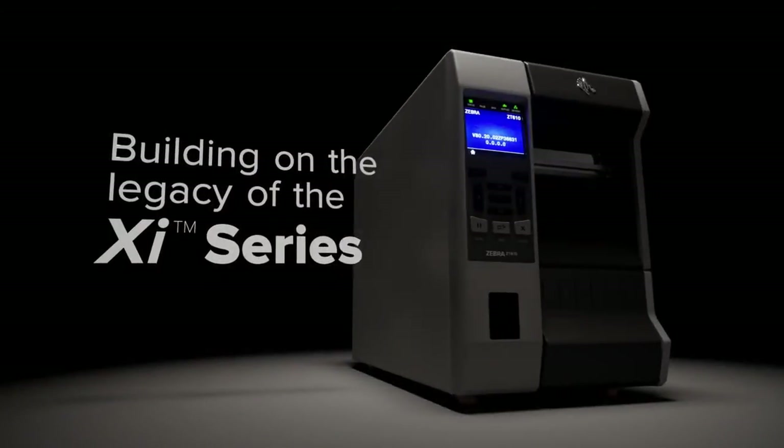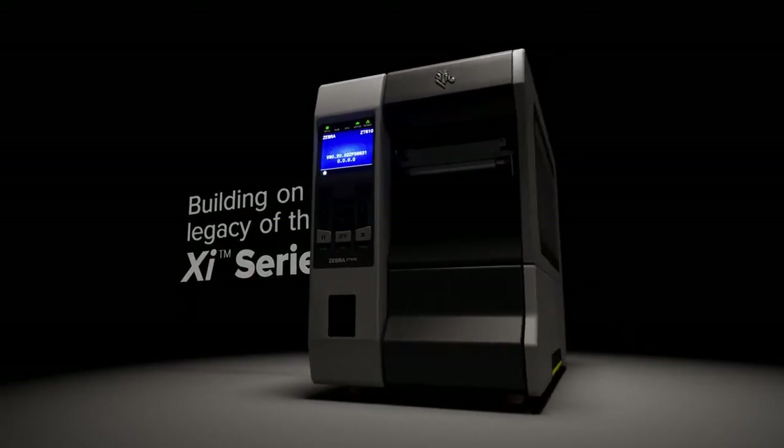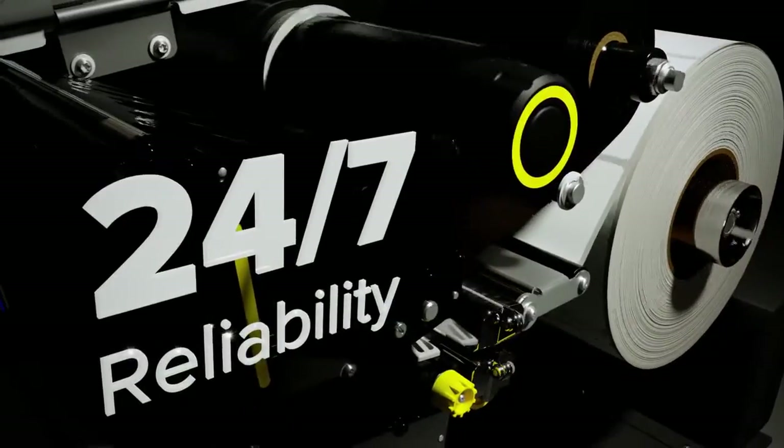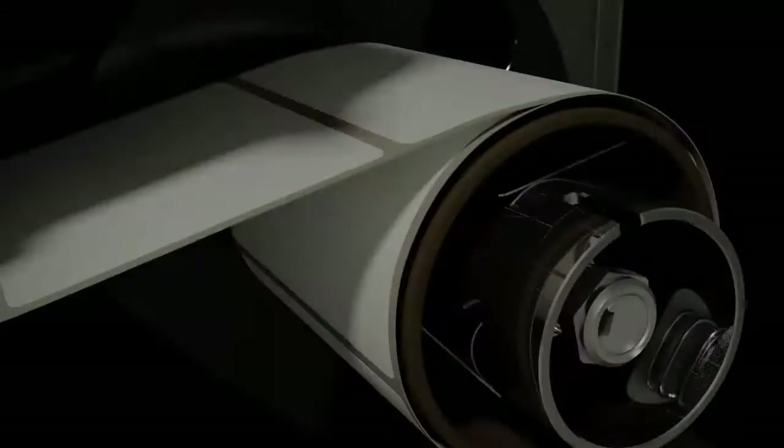Building on the legacy of their XI series predecessors, ZT600 series printers are ready for years of high-speed, 24-7 output, across virtually every thermal application, even in the harshest conditions, so you never fall behind.